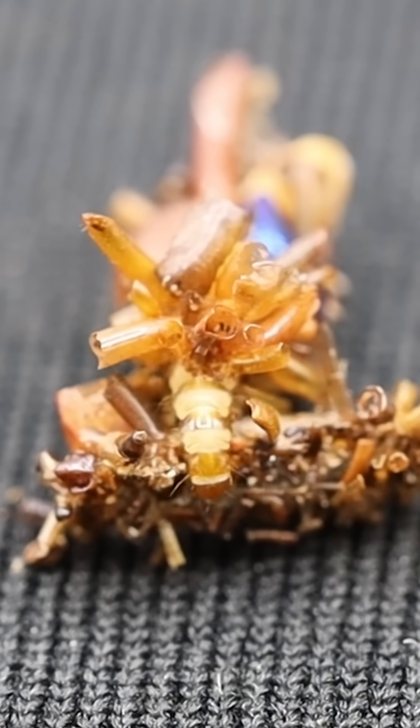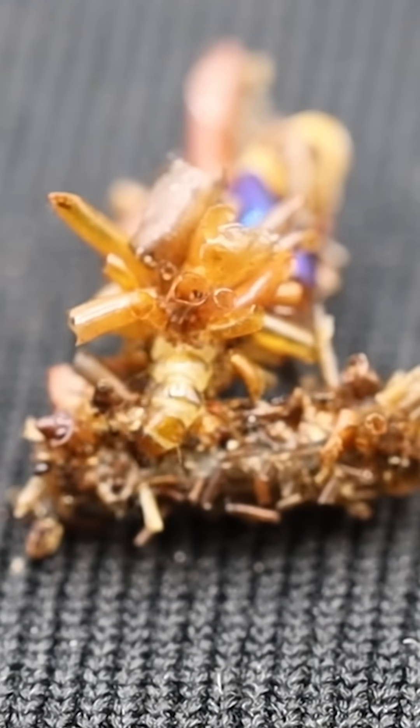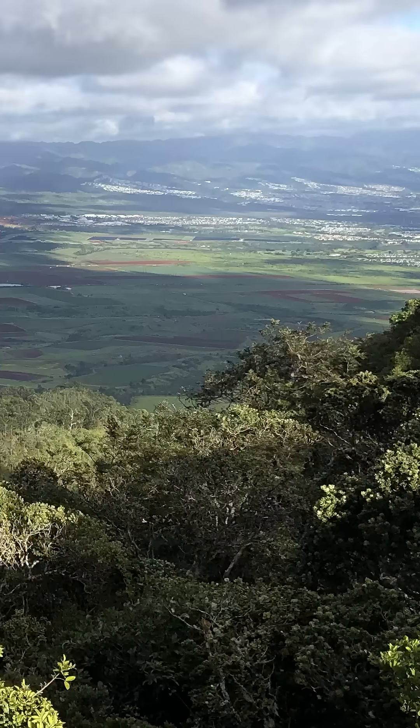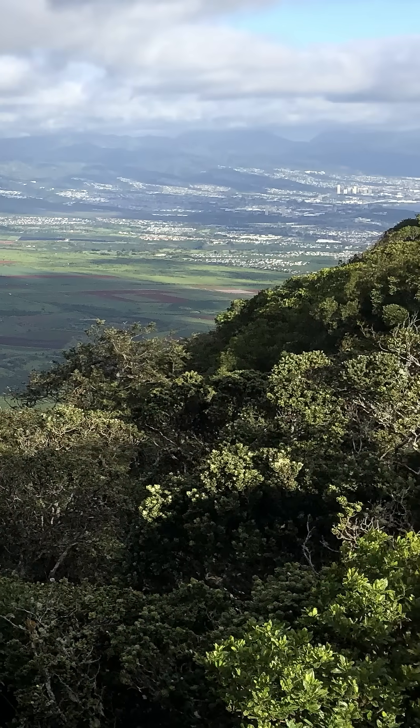Researchers are learning everything they can about these morbid masters of disguise, and they're also concerned about their habitat. Where we find the bone collectors is one of the most threatened places in Hawaii right now. Invasive species, a lot of invasive trees, are out-competing native forests. This habitat is rare right now and could be even rarer in the future.